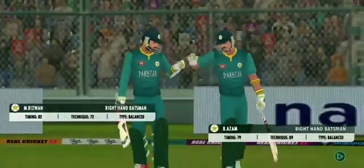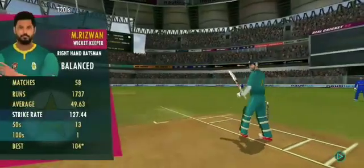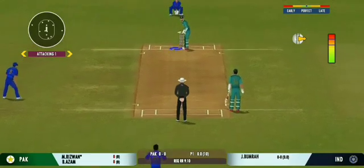It will be interesting to see how the batsmen approach this chase. Will they go hard at the start or will it be a little slow, laying the foundation? The bowler has the new ball and we are all set to go for the first ball of the innings.